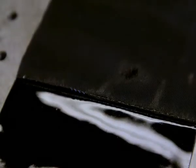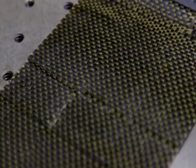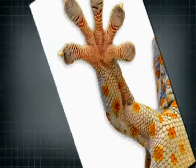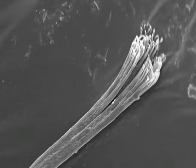Their invention is called geckskin. It works because the scientists unlocked the mystery of the gecko's sticky feet. For many years, people have believed that the hairs on gecko toes have really been the key to their climbing success. These are called setae. There are millions of them in the toe pads. But our work shows that the hairs themselves are not the most important feature of climbing.